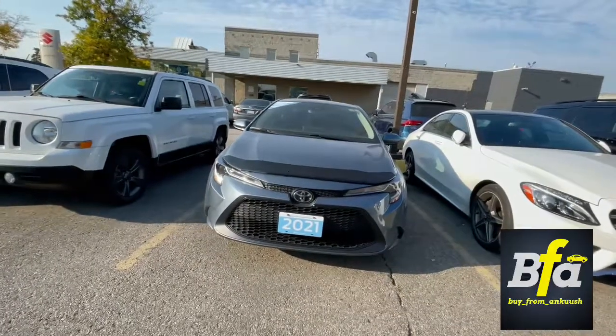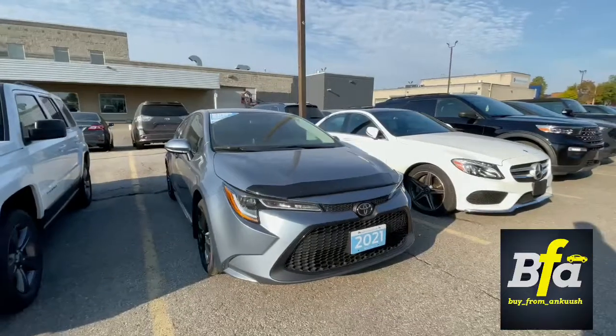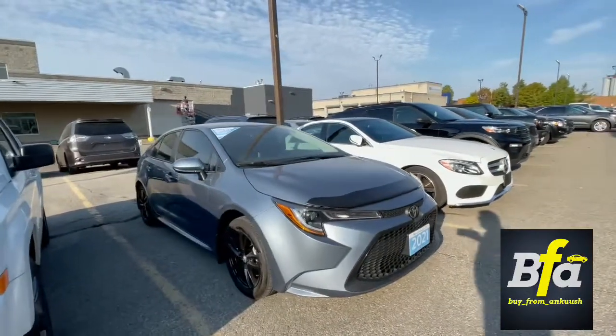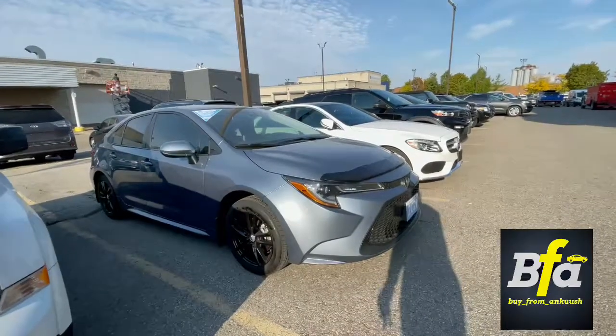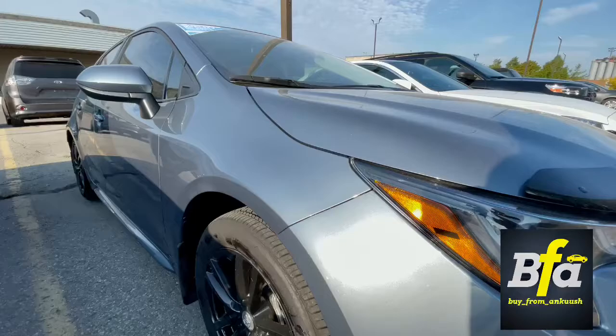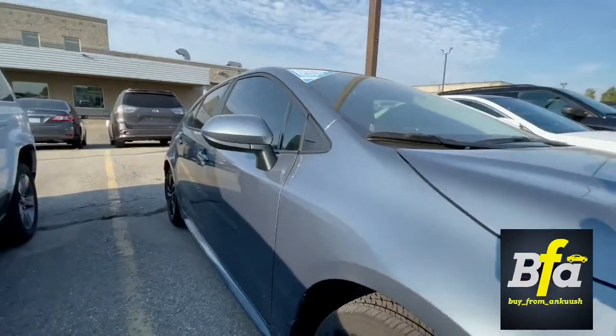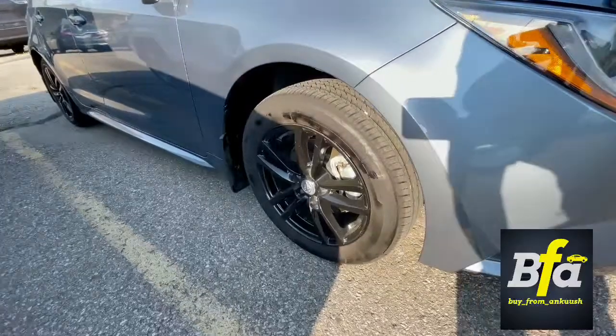Hello everyone and welcome to my YouTube channel, by from Ankush. How are you all today? Presenting the 2021 Toyota Corolla LE — nice looking silky blue color. I don't know what the official name of the color is, but I personally call it silky blue. Look at those shiny particles in the color, they look so nice. It has nice looking blacked out rims, 16 inches with all season tires.